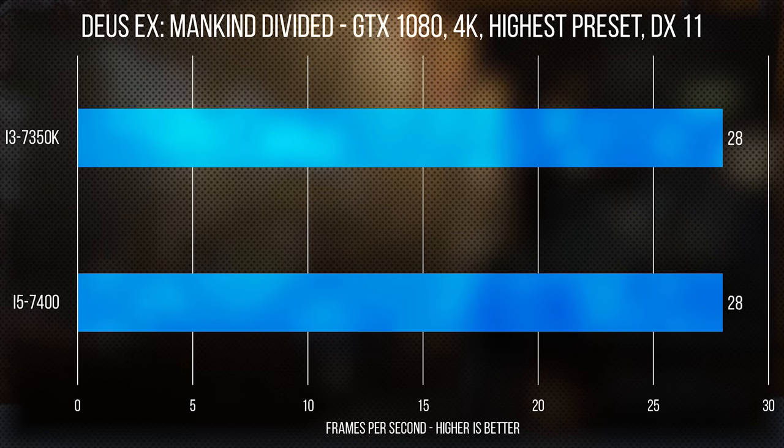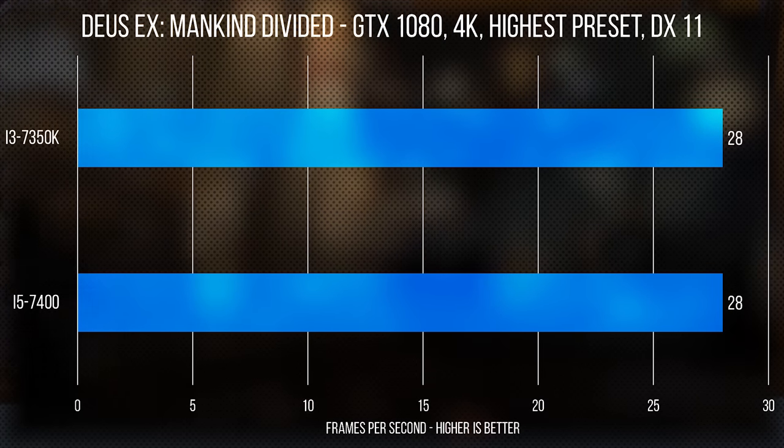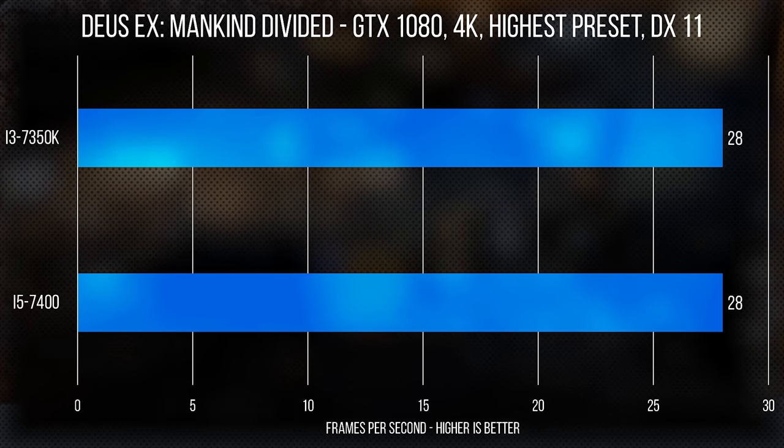Then there's gaming. There is no difference between either of these processors or the top-of-the-line 7700K when testing Deus Ex Mankind Divided. So I guess I can go ahead and never test that when comparing CPUs ever again.